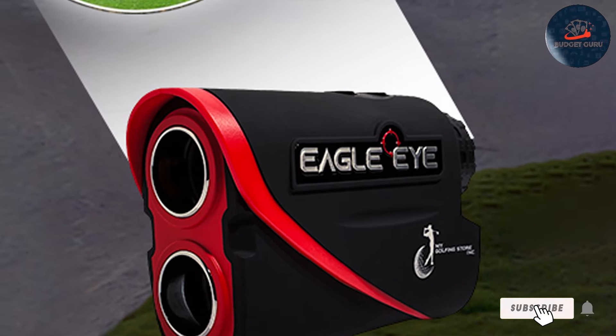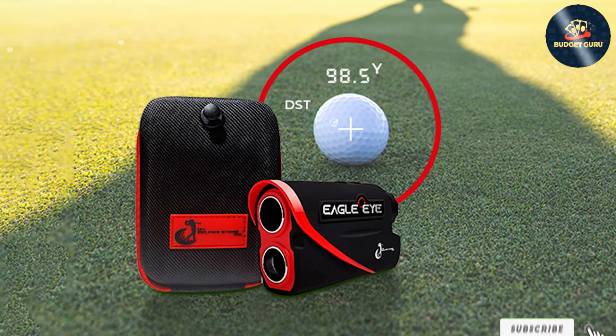That wraps up our review of the best budget golf rangefinders of 2024. Each of these options offers great value, combining quality, durability, and performance. Thanks for watching.